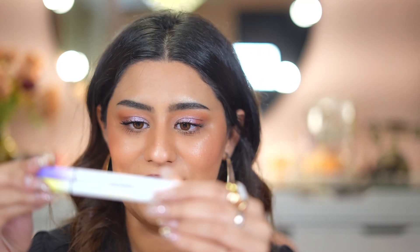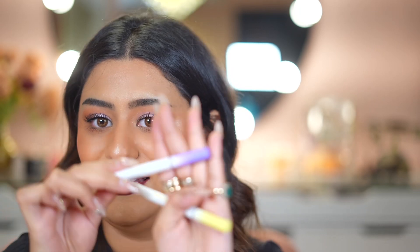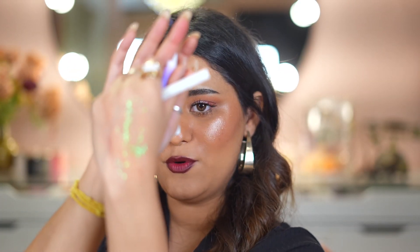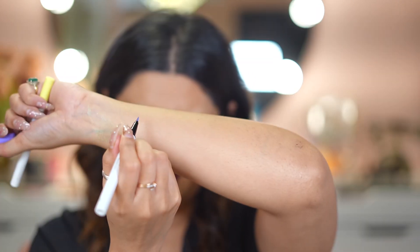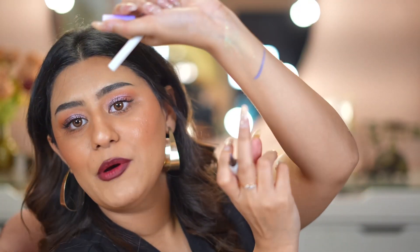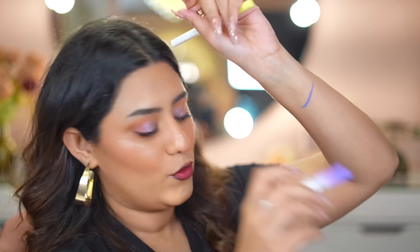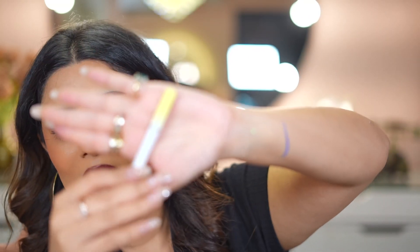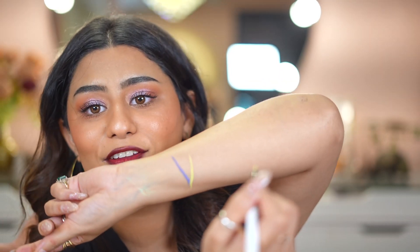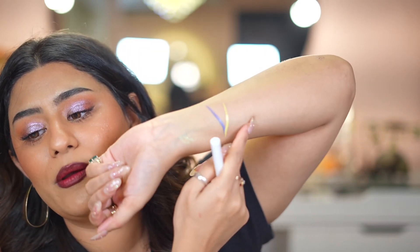Next are the Color Crush Liquid Eyeliners — I've already swatched these and they're beautiful. This purple shade is incredibly pigmented — look at how pigmented that purple is. And this powder blue color is so beautiful. Then the yellow shade is so bright and pigmented. I have never seen anything like this — the pigmentation is insane.